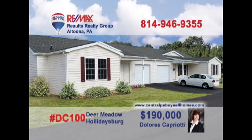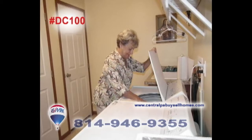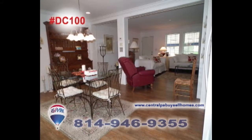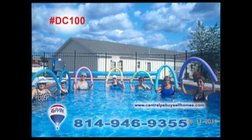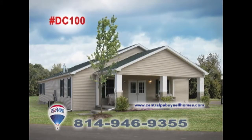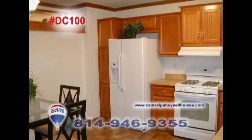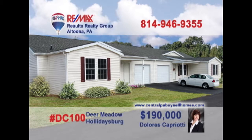Dolores Capriotti welcomes you to Phase 3 at Deer Meadow in Holidaysburg, a 55-plus gated community filled with homes of comfort and friendship. Enjoy single-story living with two bedrooms and two baths, as well as a swimming pool, walking paths, picnic area, and community building. Enjoy the carefree living of home ownership at Deer Meadow in Holidaysburg. Contact Dolores for all the details or to take a tour.